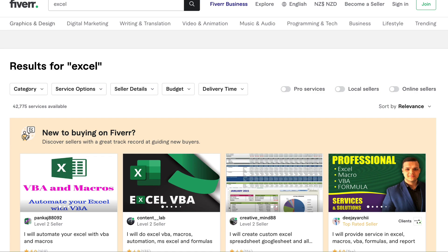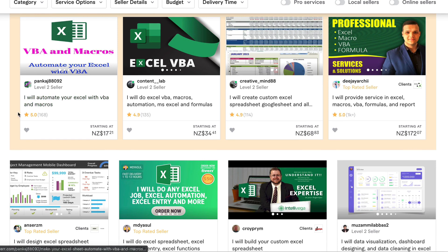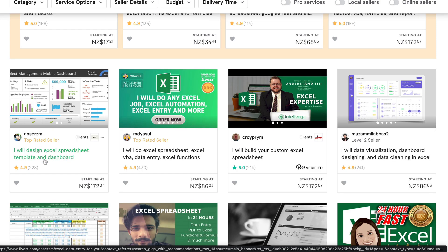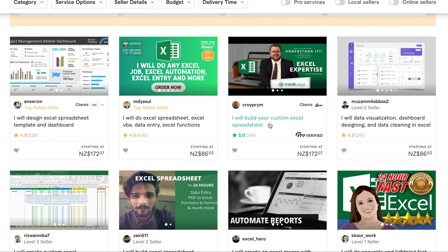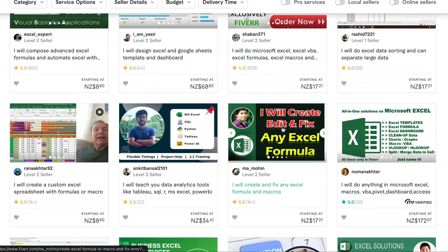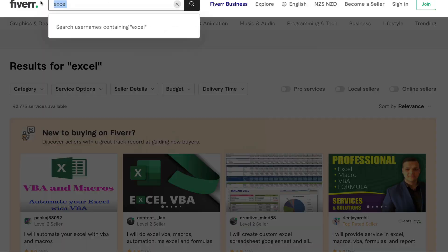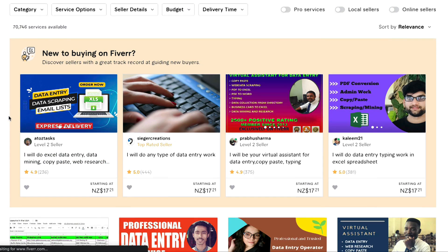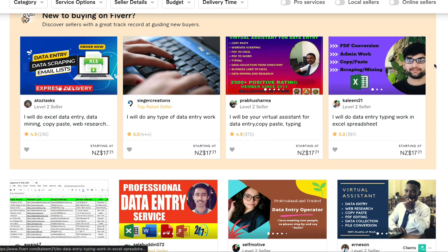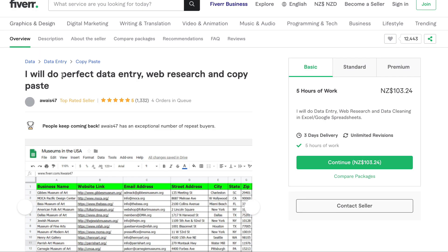Another place to make money with Excel is Fiverr.com. You can upload yourself as a professional to do Excel tasks. For example, one person automates Excel VBA and macros, another will design an Excel spreadsheet and template for $172, and another builds custom Excel spreadsheets. There are all sorts of Excel tasks on Fiverr. For something even simpler, you can offer data entry — providing copy-pasting, web research, and data collection services to people.